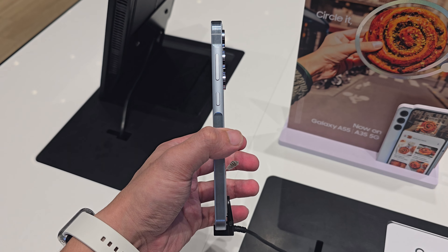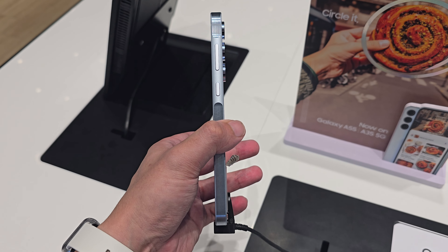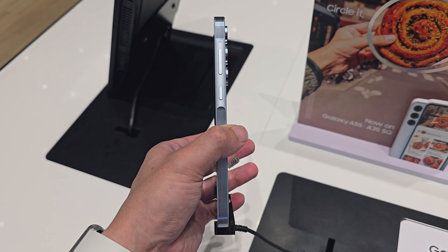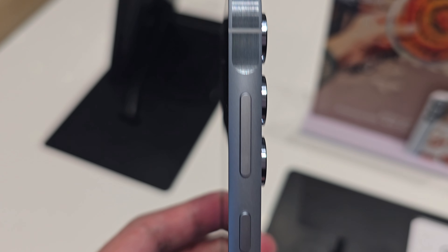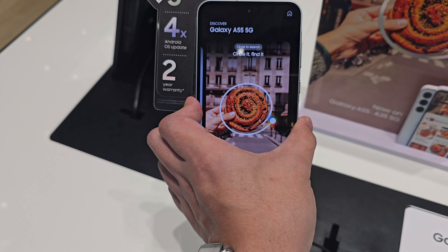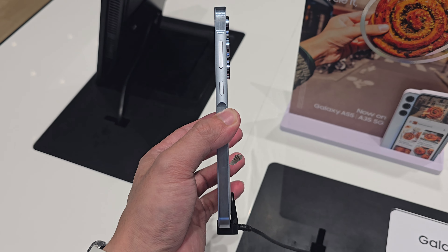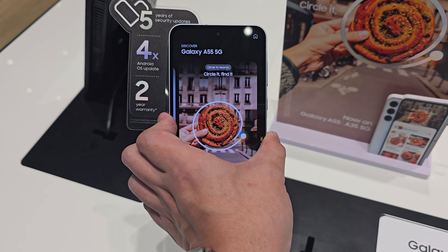The second reason people choose the A55 is because it has an aluminium metal frame. Compared to the A35, which only has a plastic frame, the A55 has an aluminium metal frame. It's flat, so we have a good solid grip on it, and it provides better durability as well as a more premium feeling when holding it.